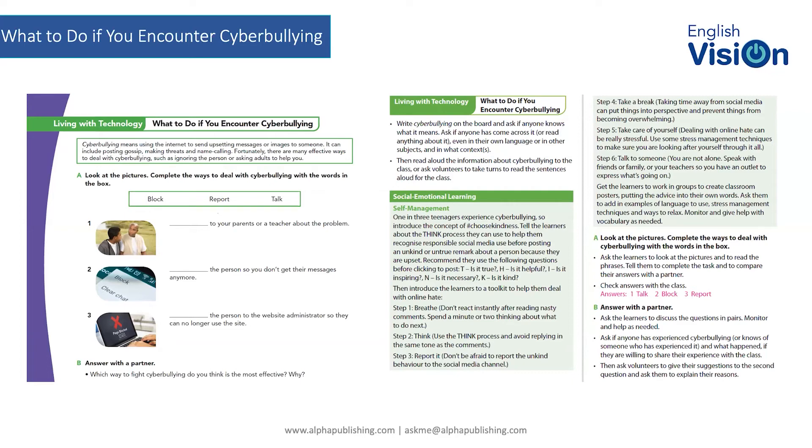Once you've gone through the THINK process with students, introduce them to a personal toolkit — a set of exercises to help them cope with something upsetting encountered online. Step one: breathe, don't react instantly, think about what you're going to do next. Step two: use the THINK process — True, Helpful, Inspiring, Necessary, Kind. Three: report it to the social media channel. Step four: take a break, step away, don't react immediately. Step five: take care of yourself, deal with the stress of this behaviour.